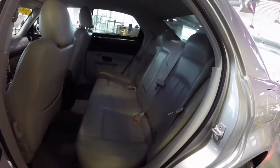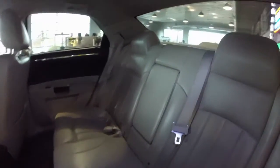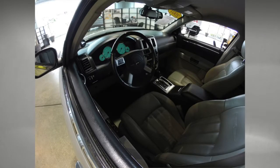This will just be a quick look at the back seat. And here we're just going to take a look at a couple of snapshots of the custom work done to this vehicle.